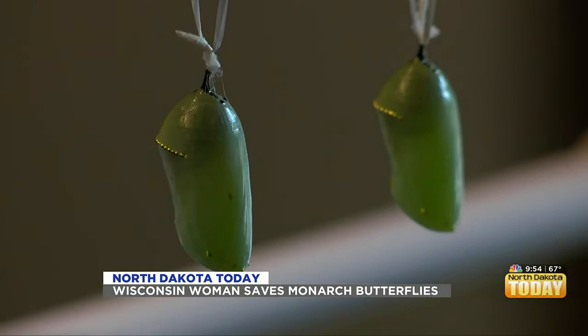Her finger shows just how tiny the caterpillars start out as. The caterpillars do grow bigger, eventually forming into a chrysalis before becoming a butterfly.